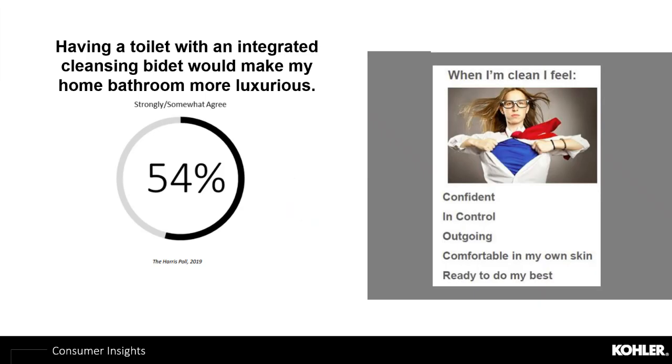In the specific category of intelligent toilets, we found that almost half of the 5,000 consumers polled thought that an intelligent toilet or bidet product would make their home feel more luxurious in a spa-like setting. More time at home is giving consumers what they want — full control of their experience.